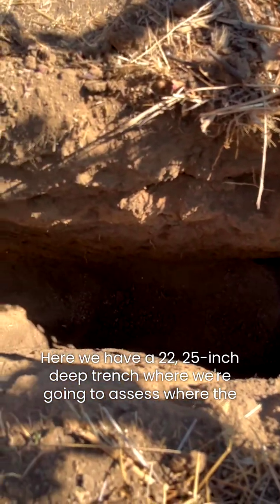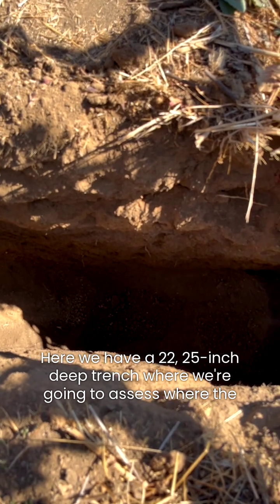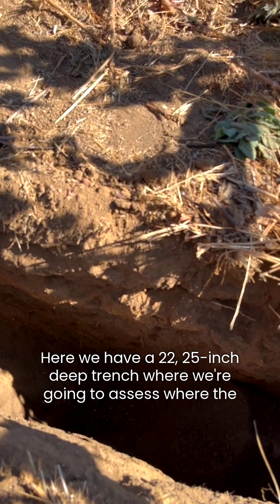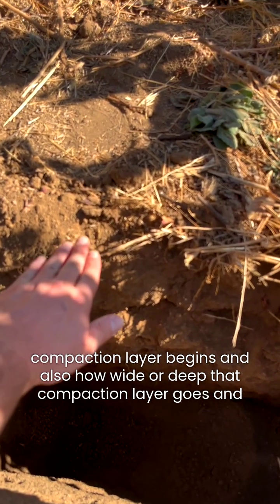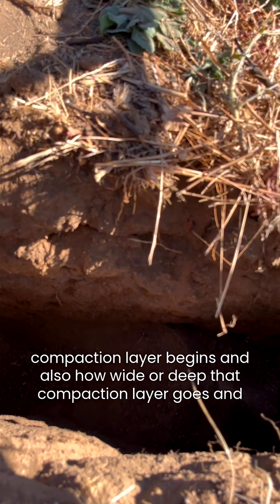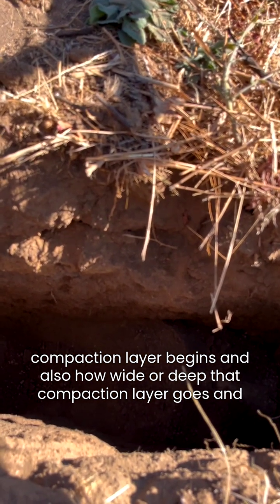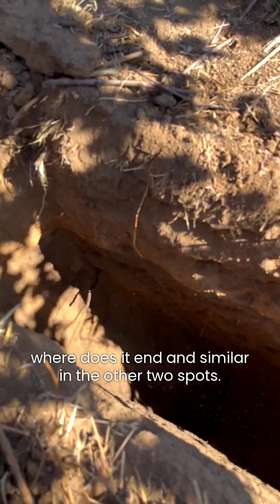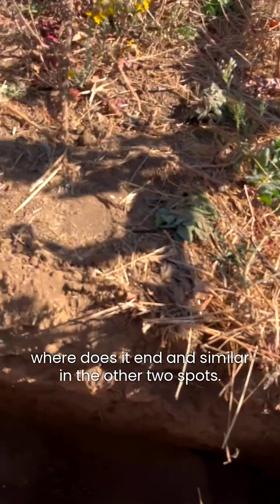Here we have a 22 to 25 inch deep trench where we're going to assess where the compaction layer begins, and also how wide or deep that compaction layer goes and where it ends — and similarly for the other two spots.